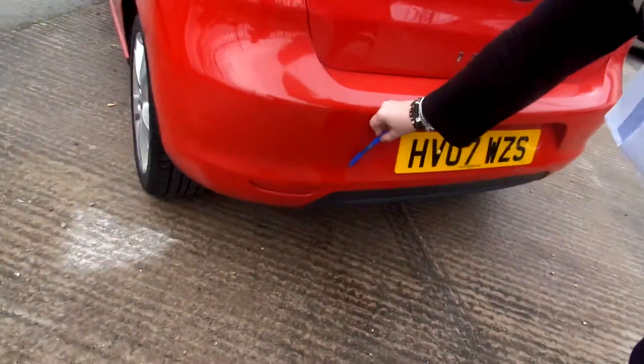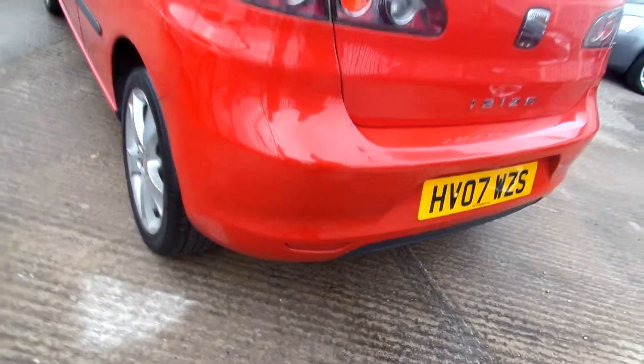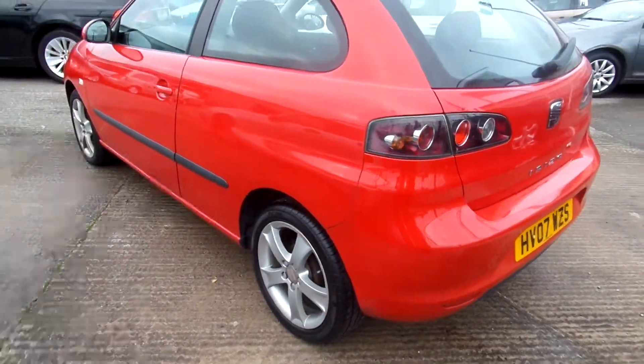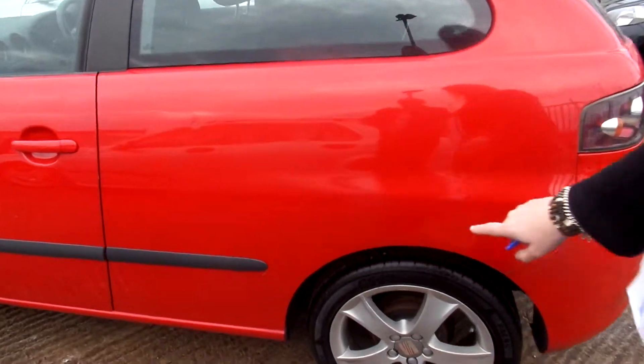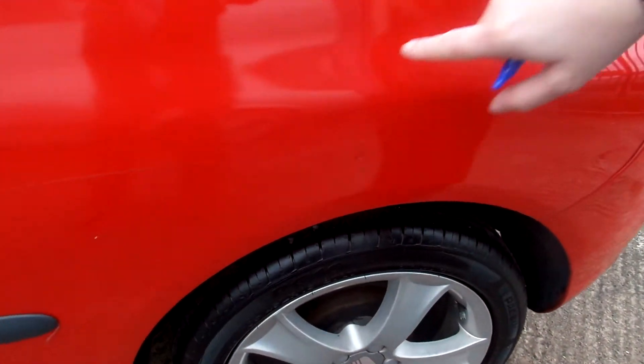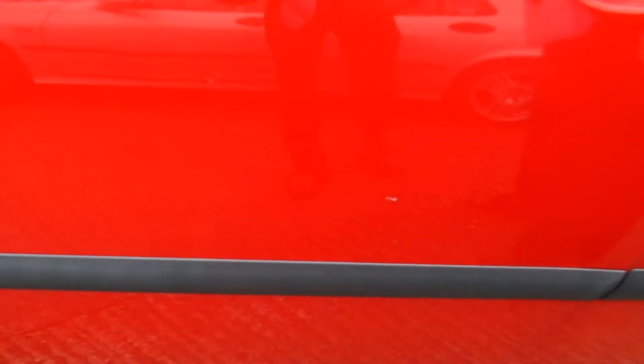And again on this side there are more. Down the nearside there are more scratches, scuffs, a little bit of a ding as well. Door edges, and little chips all down the door.